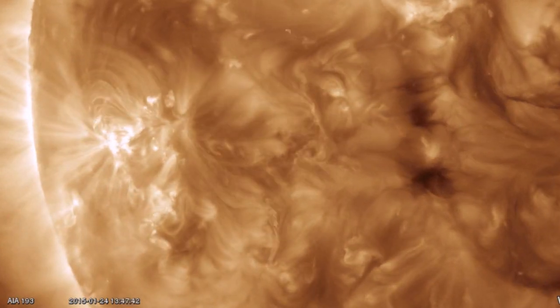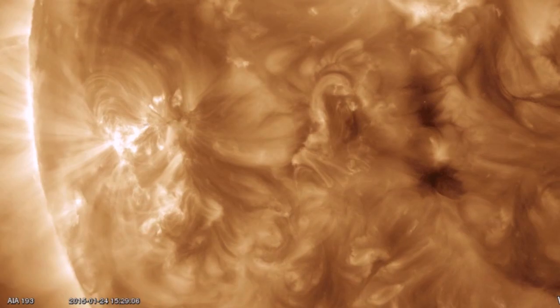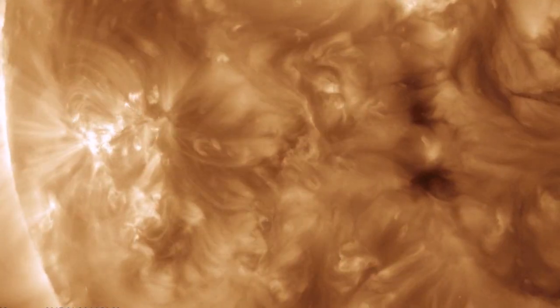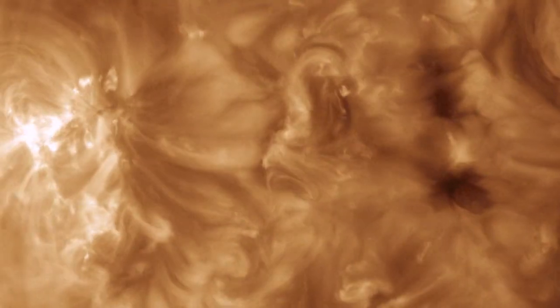South of that, we had our lone eruption on this side of the sun. The small filament actually snapped and released away from Earth's position, and it was small to begin with. Pretty to look at, but no worries from this eruption.